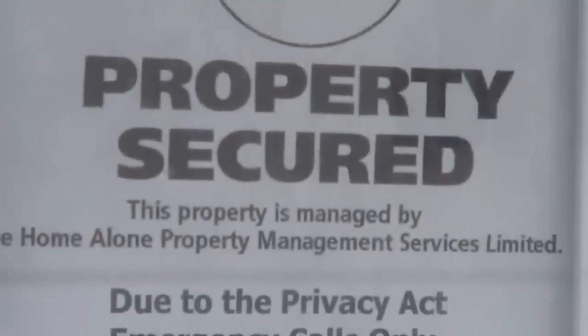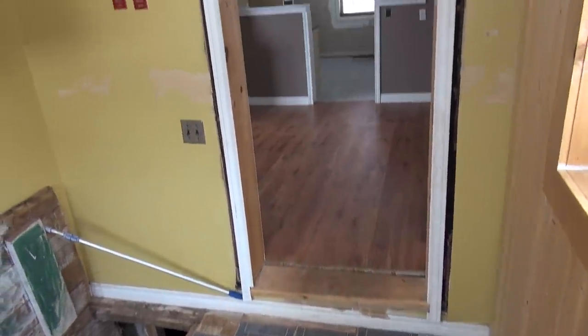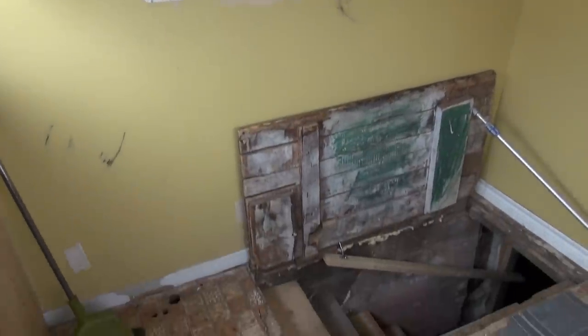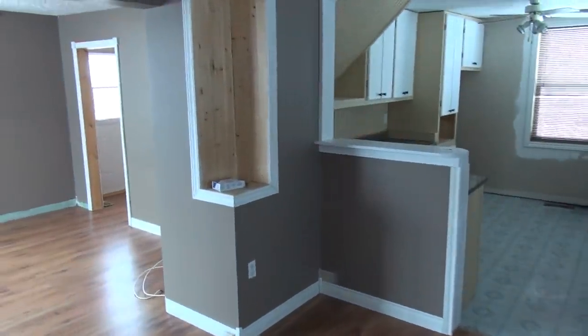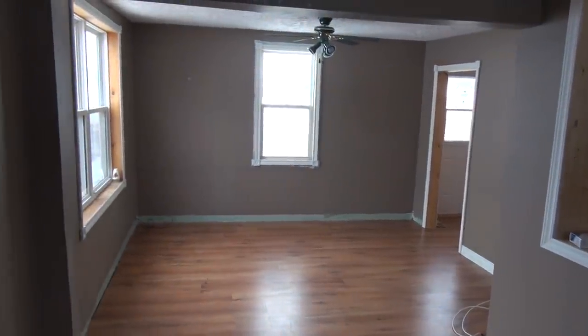This property has been secured. This would be our entranceway — we just came through the main door. Entrance to the kitchen, some cabinets, and the entrance to the basement, which we'll go through last. This would be a bit of a dining room area, the kitchen, and over to the left would be your living room.